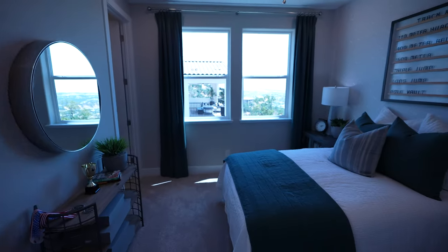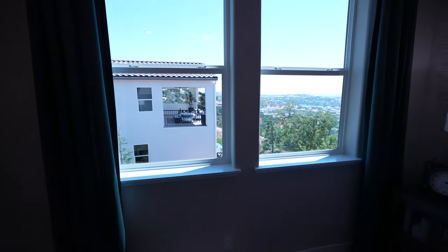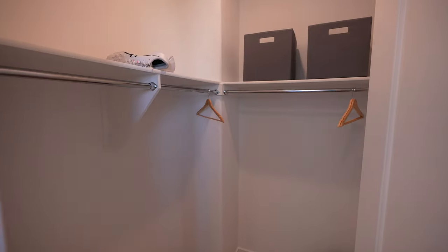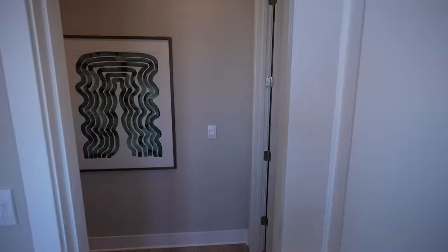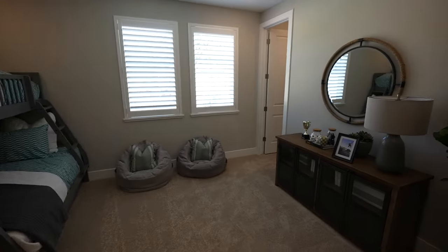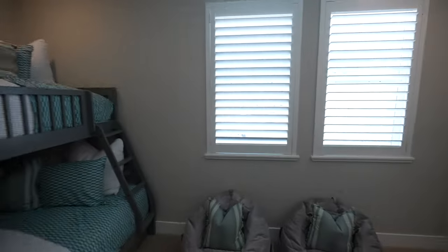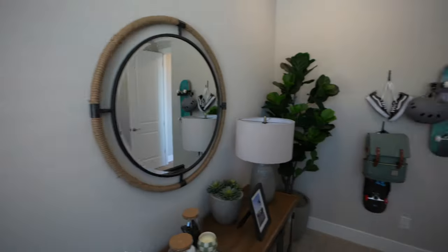Over here is another bedroom on the side of the home, facing the other floor plan available in the community. It has a small walk-in closet, which I like. These homes are definitely not short on space, and the style and flow is very functional. Even this smaller room is a good size — they've set it up with a bunk bed and a little desk — and it's got a walk-in closet too.